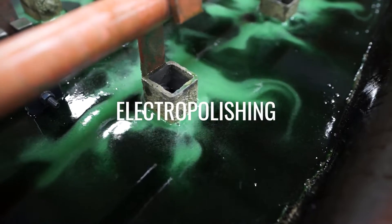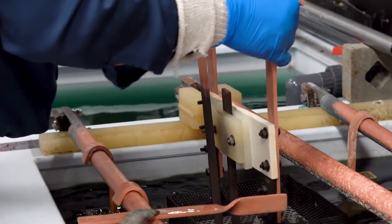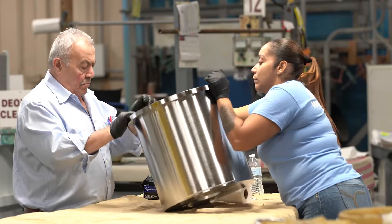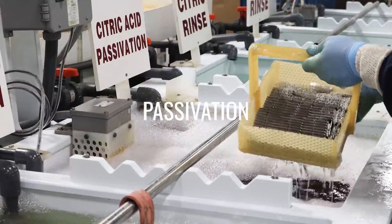Electropolishing is an electromechanical and reverse plating process that removes a small amount of material at a controlled rate. Electropolishing removes small micro-burrs, enhances the part's finish, as well as providing passivation.